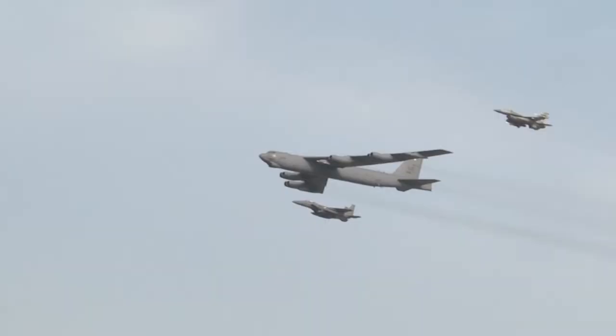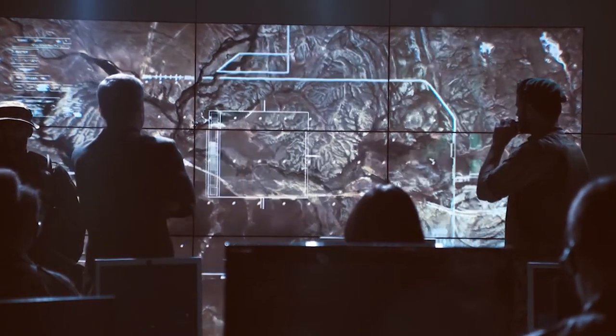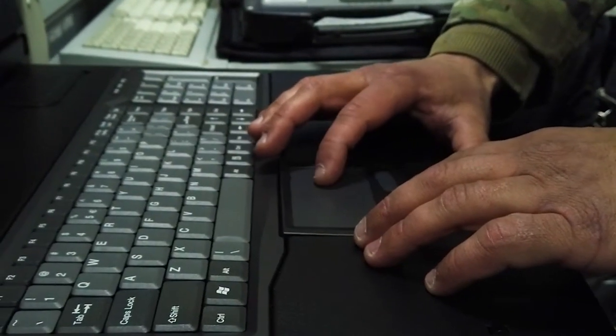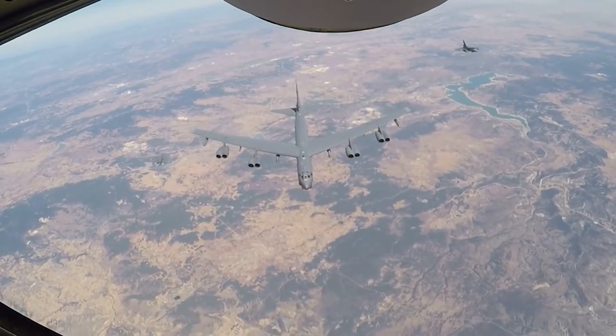JSTARS' mission is to do Airborne Command and Control and ISR — Intelligence, Surveillance and Reconnaissance. We do battle management, commanding and controlling other aircraft, or passing targets and taskings to other aircraft.